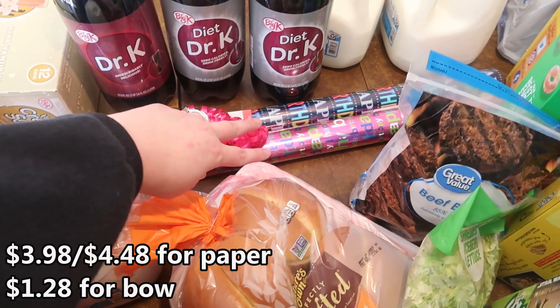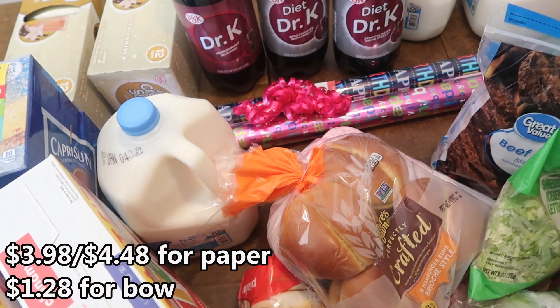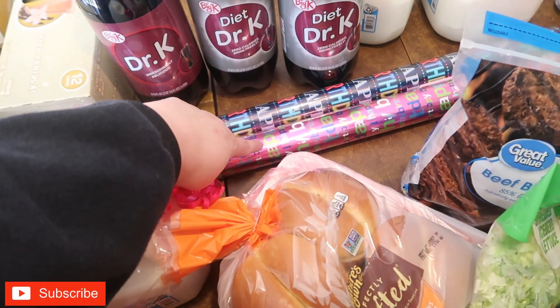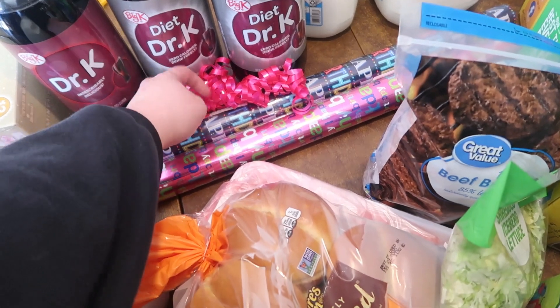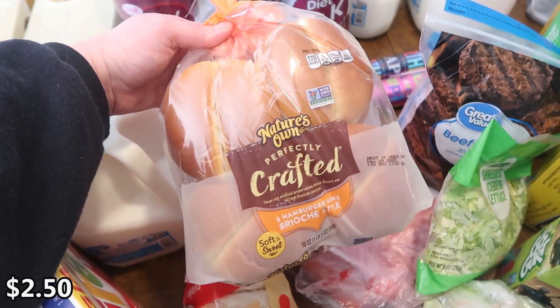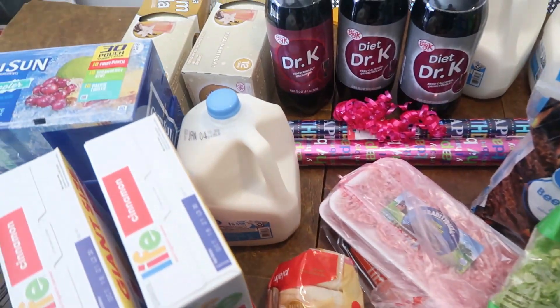I had to get some wrapping paper because we used the last of our birthday wrapping paper on Connor's stuff two weeks ago, so I just got a girl one and a boy one. I got one bow for one of Lacy's presents — I have another one already, but a lot of the stuff I have is Christmas wrapping and bows. We got some hamburger buns because Lacy requested hamburgers for dinner on her birthday.